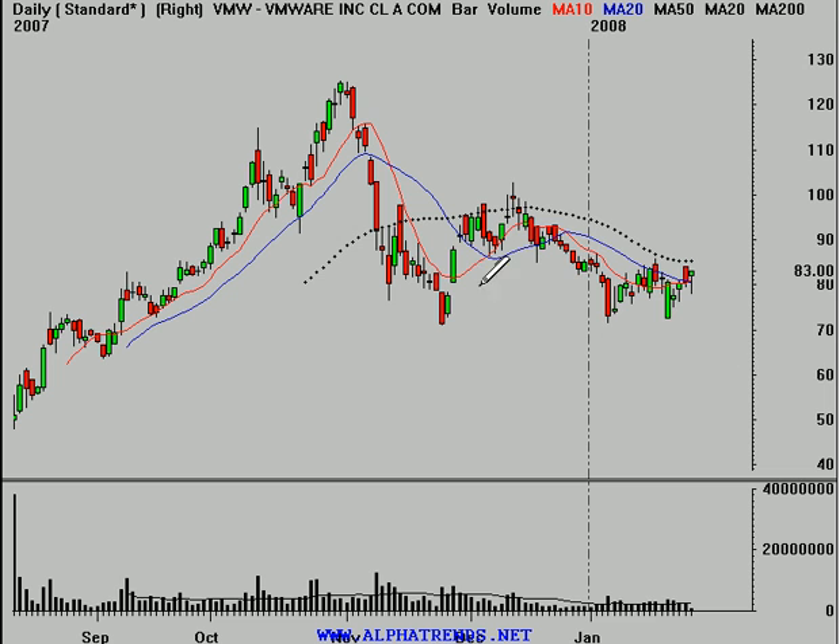The stock came public back in August of last year and had a real nice rally. You can see it was rallying above the rising 10 and 20-day moving averages, finding support at that 20-day moving average. It ran all the way up to just under $130 a share, about $125, and then sold off very hard.